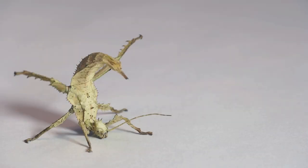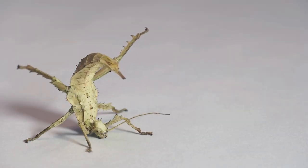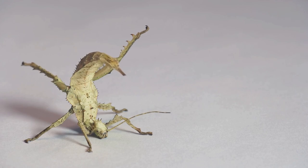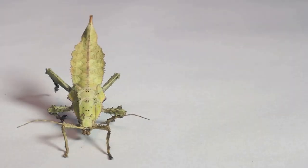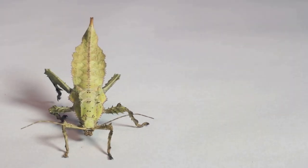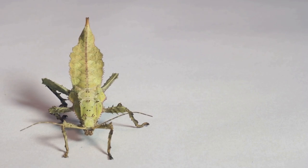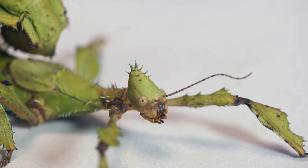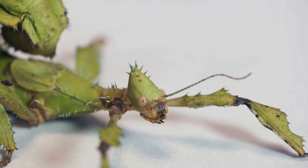We're talking about a creature so committed to its leafy disguise, so dedicated to the art of deception, that it makes a stick insect look like an amateur — the leaf insect. These insects take the phrase 'you are what you eat' to a whole new level by literally resembling leaves.